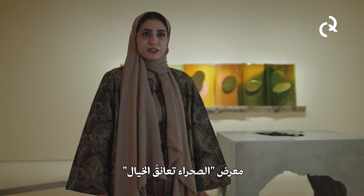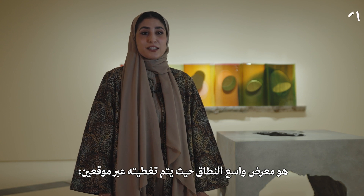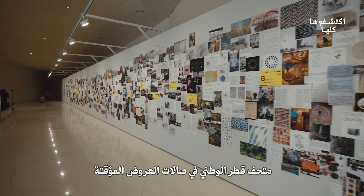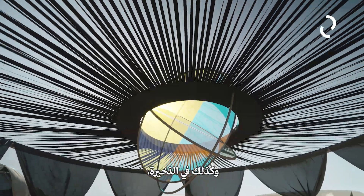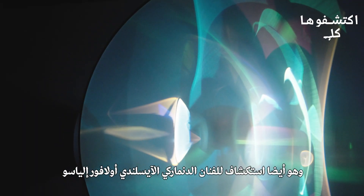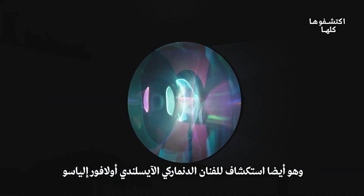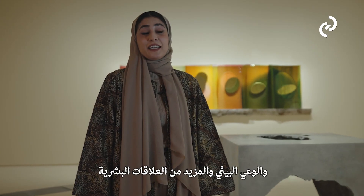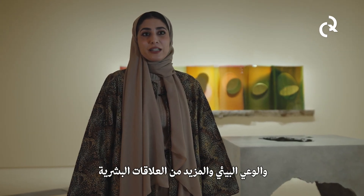The Curious Desert Exhibition is an extensive exhibition covered across two locations: the National Museum of Qatar temporary galleries as well as the Eldakhira mangrove reserve. The exhibition is an exploration of the Icelandic-Danish artist Olafur Eliasson's experimentation with light and colour, geometric studies, ecological awareness, and more than human relationships.